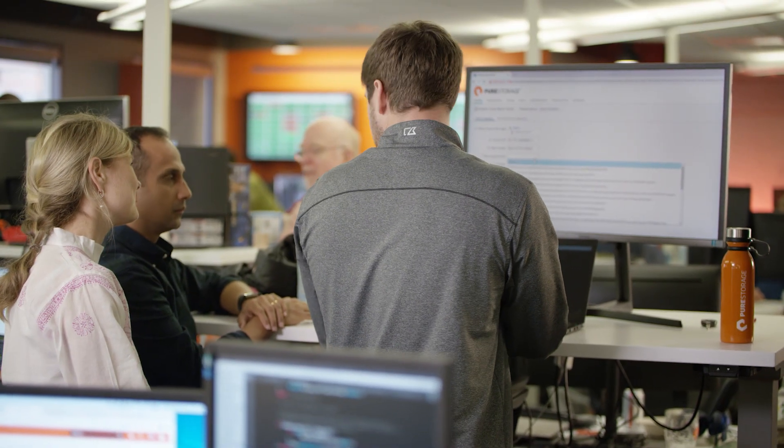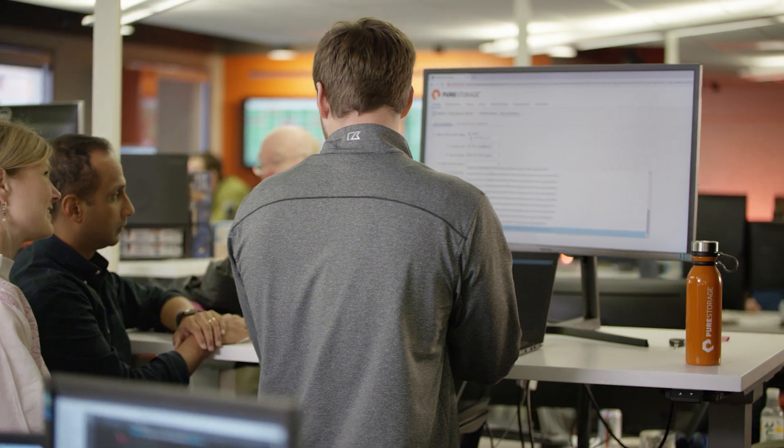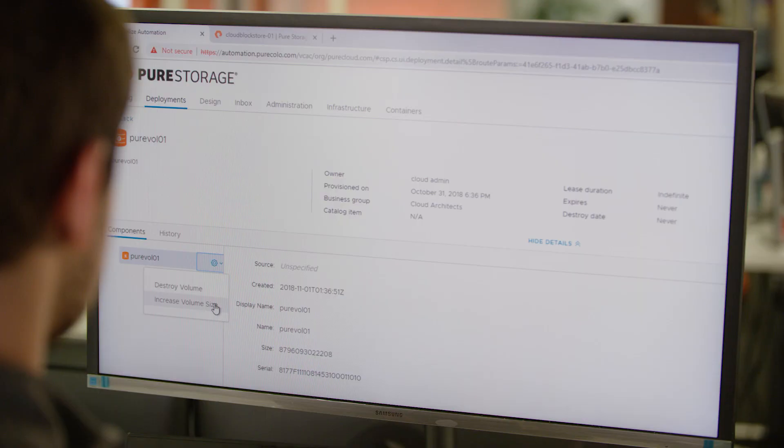Cloud Block Store brings all the performance, reliability, and security that Pure is famous for. It's truly an industrial-strength storage offering in the cloud, giving you the performance and reliability to run enterprise apps in the cloud easily. Traditional cloud storage is thick provisioned for both capacity and IOPS, but Cloud Block Store brings real efficiency to the cloud — dedupe, compression, thin provisioning — each enabling capacity and performance to be delivered more economically.